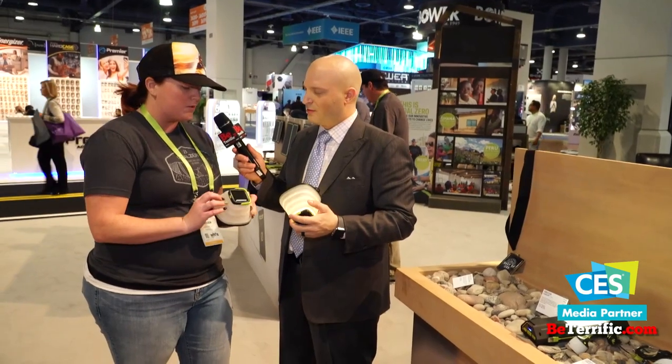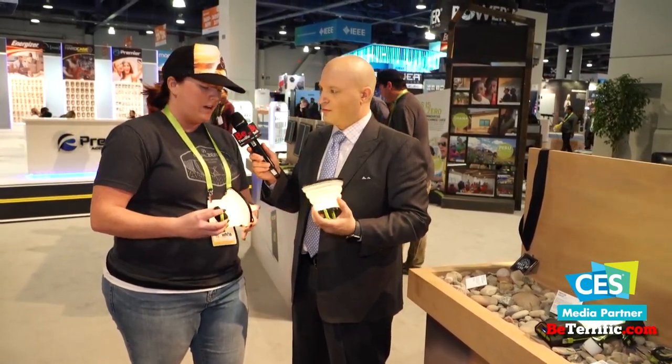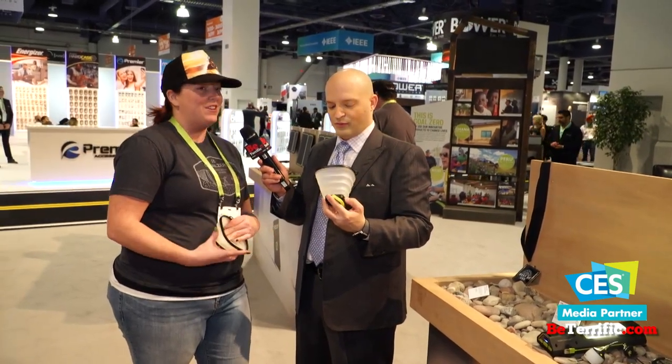Right now you have it on high — it'll run for about three hours. On low, it'll run for about 30 hours, and you can charge it through this solar panel. They're fun to have around. You could even use it as a little light for off-camera if you need a small punch of fill light.